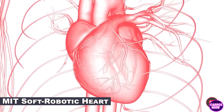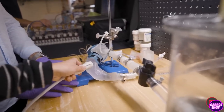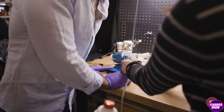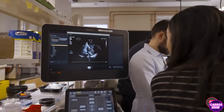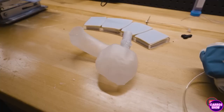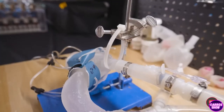Massachusetts Institute of Technology engineers have created a robotic heart that can be printed on a 3D printer. The soft and flexible model fully replicates the size and shape of the patient's heart and allows treatment to be adapted to the personal characteristics of the structure and impaired heart function. The size and shape of the artificial organ can be adapted for each patient by building a 3D computer model, after which the heart is printed on a polymer base, resulting in a soft and flexible shell that exactly matches the patient's own heart.